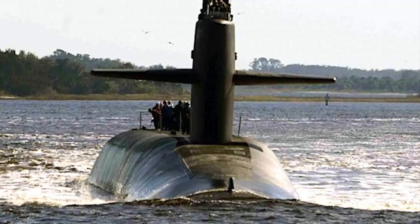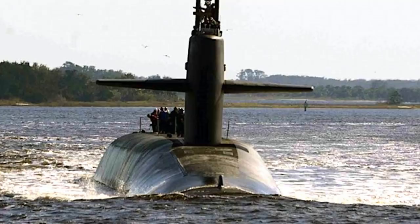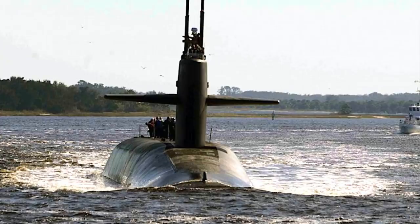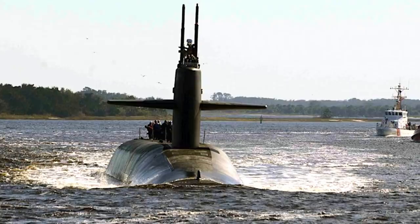The U.S. has begun deploying a new type of low-yield nuclear warhead aboard some ballistic missile submarines, according to a report by an independent monitor. As per a post by the Federation of American Scientists, when the USS Tennessee, an Ohio-class submarine, went on patrol in the final weeks of 2019, it carried one or two of the new weapons.